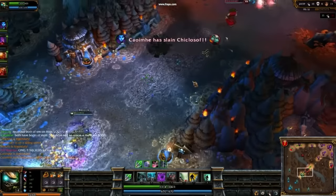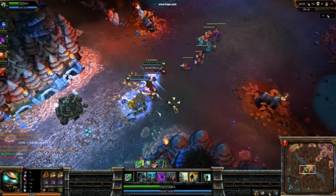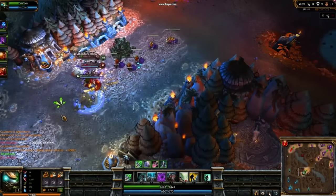On release, Twitch's stealth at max rank would last 60 whole seconds. An entire minute. How disgusting. He also looked quite different back then.